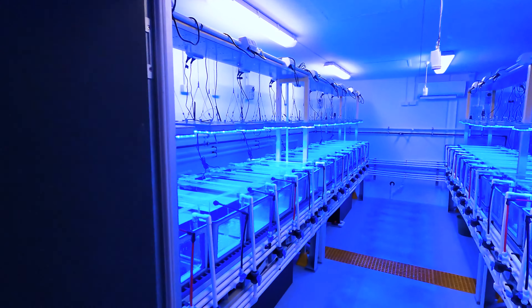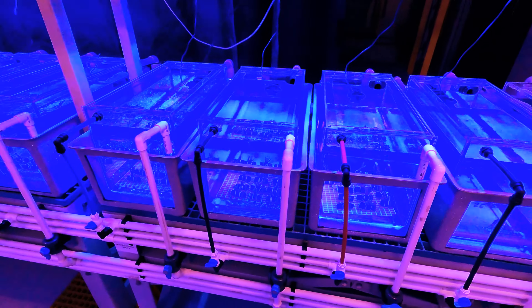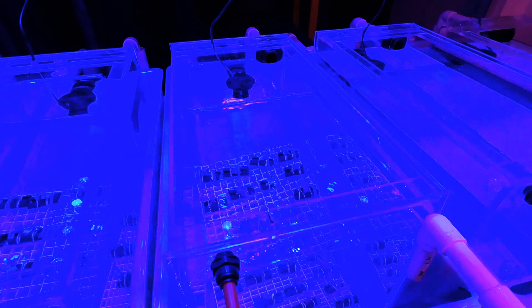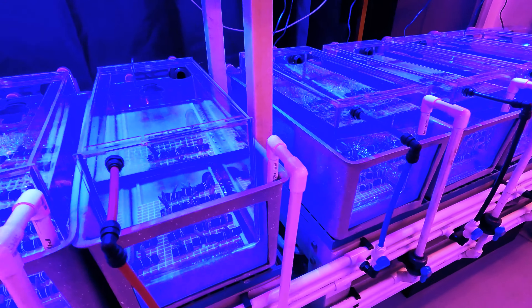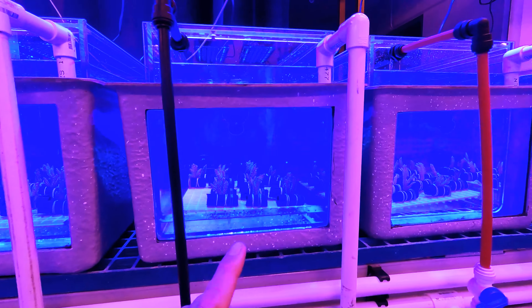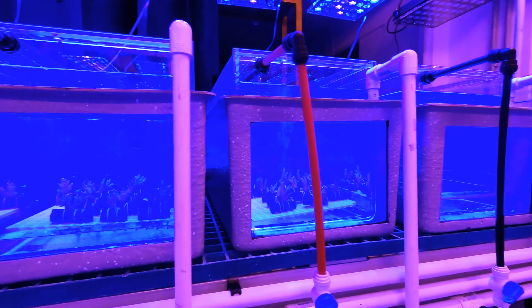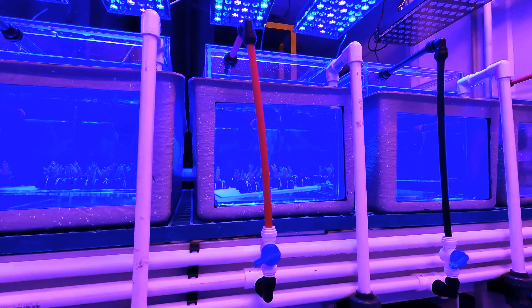Here in the controlled environment room they've got a lot of tanks with coral in them. It looks very blue — that's just the type of light they've got, and they can change the lighting conditions. They can also control the temperature. They've written on the tanks: this one is at 29 degrees, this one is 26 degrees, and this one is 32. At the moment on the reef our water is about 21–22 degrees.